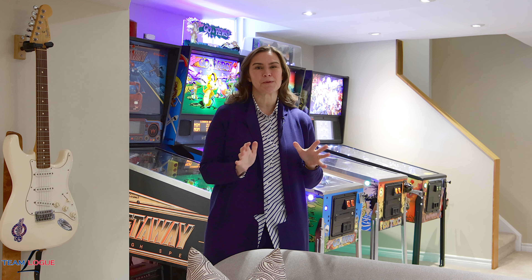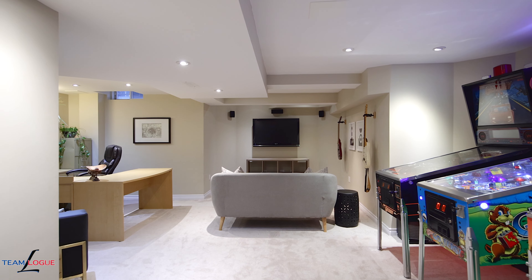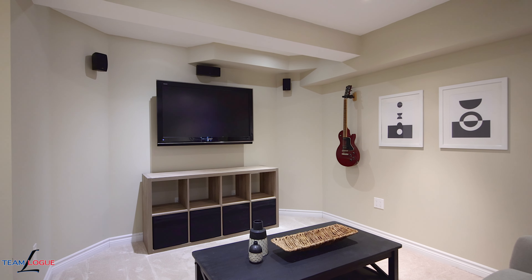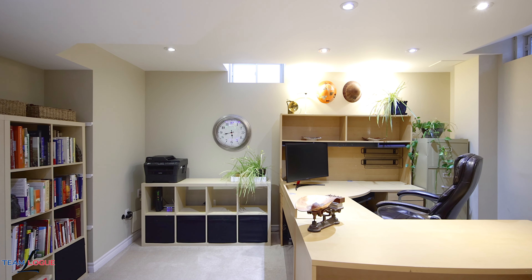If you're looking for extra space in this home, you'll find it in the lower level. This beautifully finished space gives you gaming space — both old school and new school — office space, a lovely reading area, and just a lot of room to spread out for any family size.